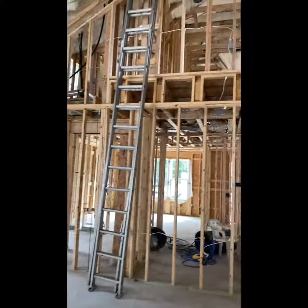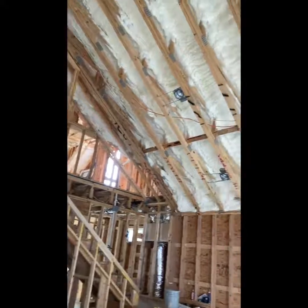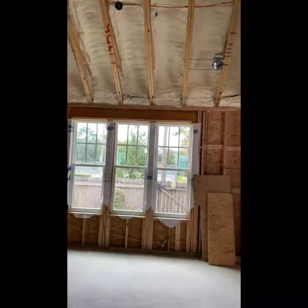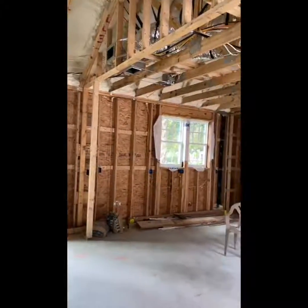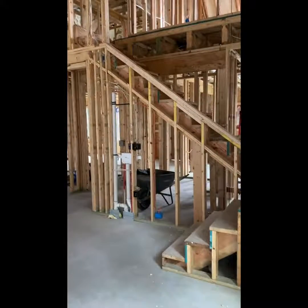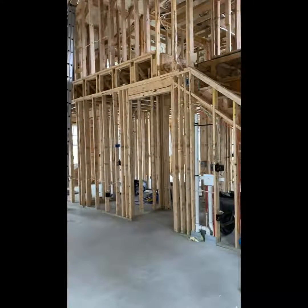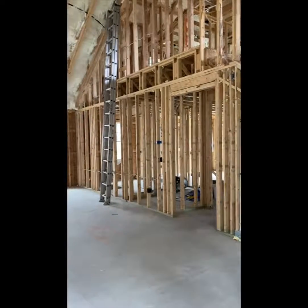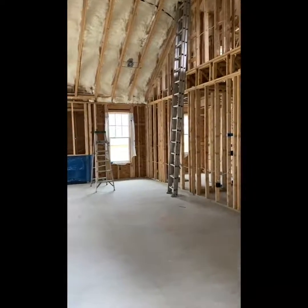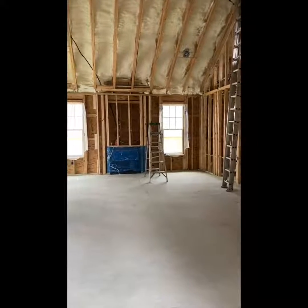So where we are now, we are at the almost closing-the-walls-up phase. A lot of time goes into when the walls are open to add all the electrical, figure out where you want certain lights to go, your HVAC system, and plumbing. That's what we're in right now. We just had the ceiling spray-foamed and we're about to finish out the walls with insulation. Hopefully in the next few days, we will be closing up the walls.